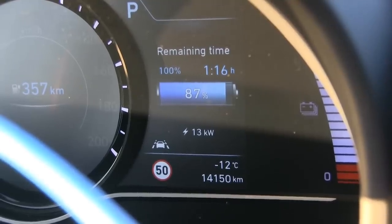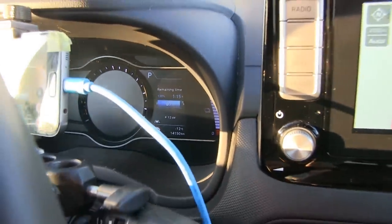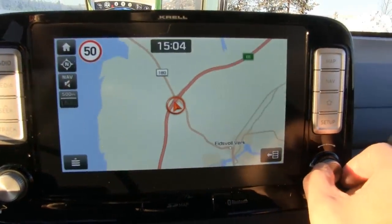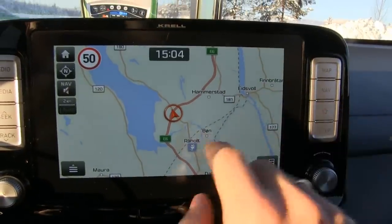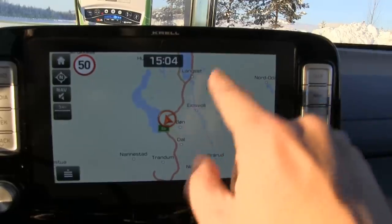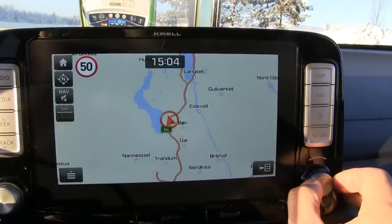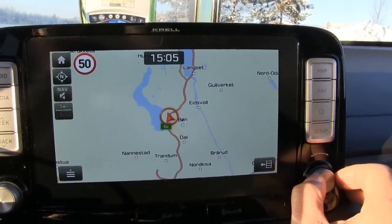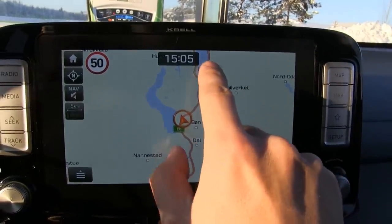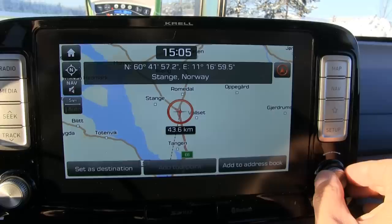I have to do the high-speed run anyway, so this time let's try something different. I will do the high-speed run at 120 kilometers per hour. It's only a 110 kilometers per hour zone here, so don't ask me why I don't drive 140. Well, if you donate about 300 euros or dollars to me, then I could do the high-speed test — because then I'd have to be prepared to take the speeding ticket.